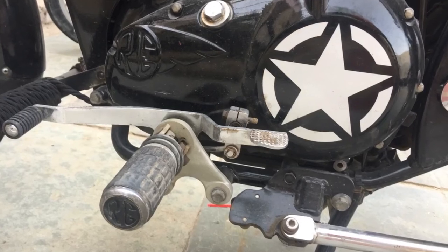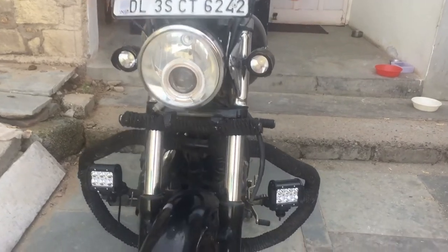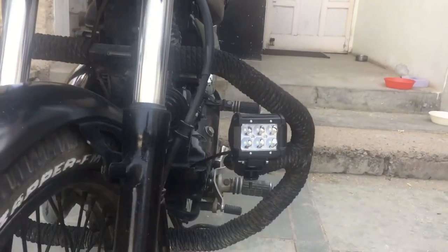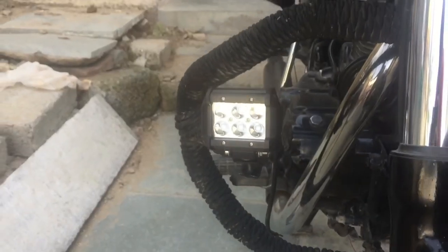I also pasted a US Star sticker over the gearbox casing. And at the end, I installed an additional pair of LED fog lamps on my bike on the leg guards at both sides.